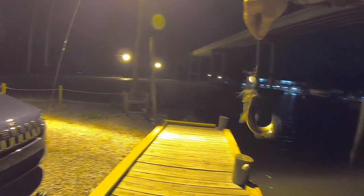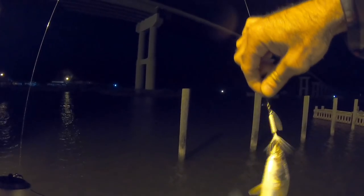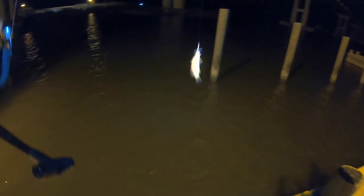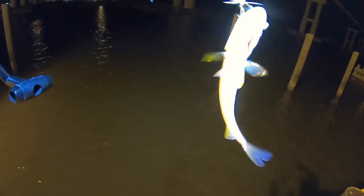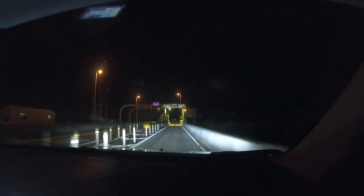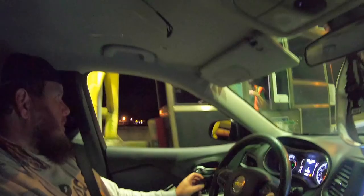Oh yes, there we go! First cast with the bigger one — better spin, better action. Got us a little white trout there. We're going to throw that into the tote and use it as bait when we get across the bridge. That's an even nicer white trout right there. Never gets old — another nice white trout!